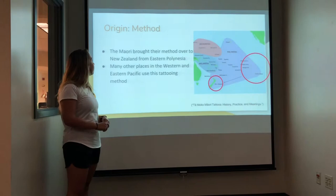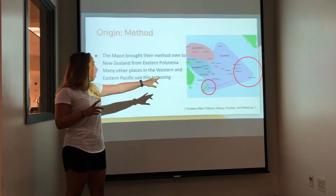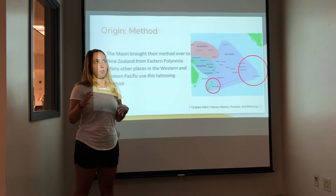The origin of the moko kauae: they got the method from the eastern side of Polynesia and brought it to New Zealand. There are also other islands and countries in the western and eastern Pacific that use the same methods for tattooing. They may not use the ta moko or moko kauae, but just tattooing in general — they use similar tactics and tools.